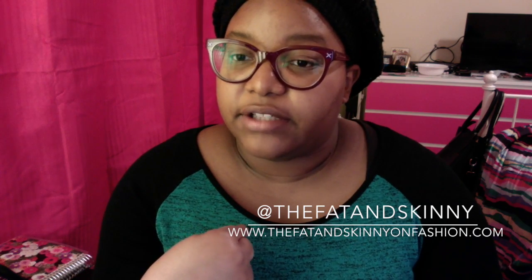Don't forget to like this video, subscribe to the channel, follow my blog at TheFatAndSkinnyOnFashion.com, and follow me on Twitter and Instagram at TheFatAndSkinny, and on Facebook at TheFatAndSkinnyOnFashion.